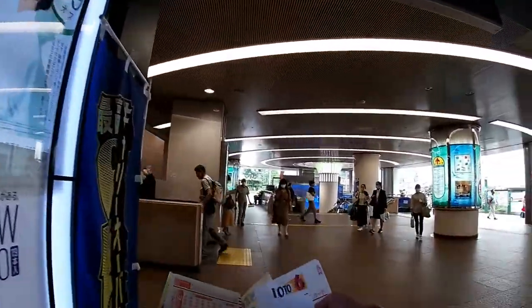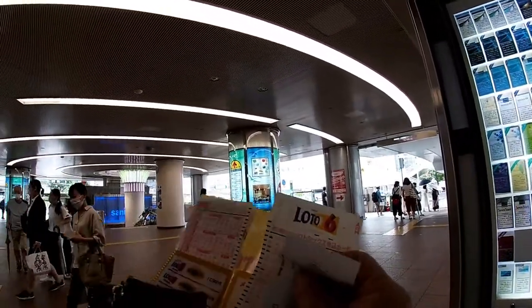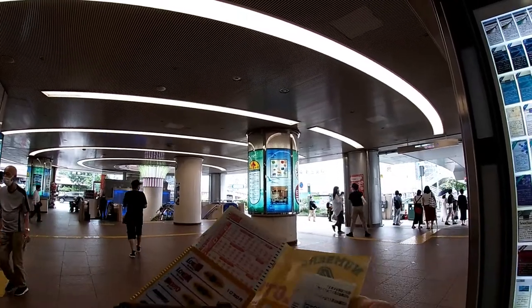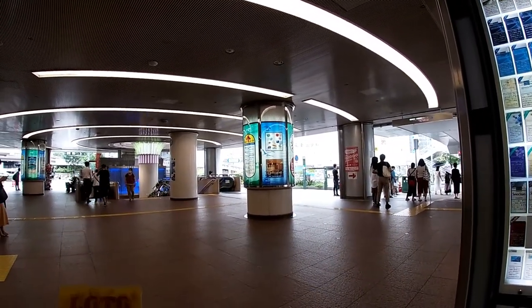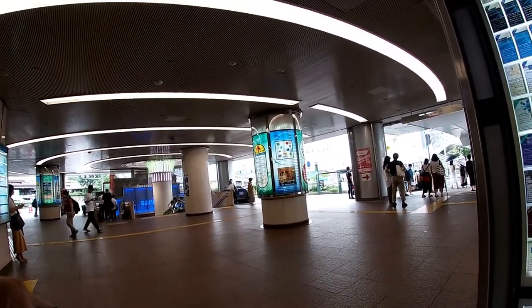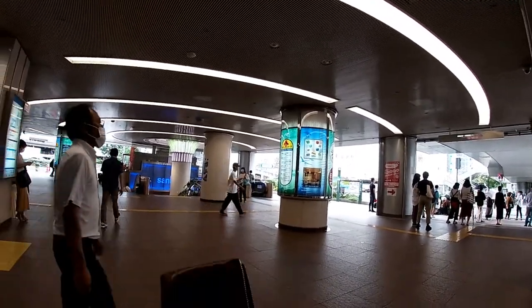Normalcy has come back to Kobe and I can speak for the rest of Japan as well. Everything is open, but everyone is wearing a mask. Just around the corner to my right is where you buy bus tickets for the airports and where you board buses for the airports — Kansai International Airport and Itami Osaka Airport.